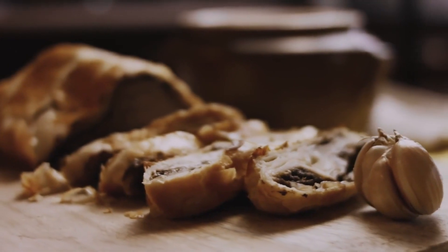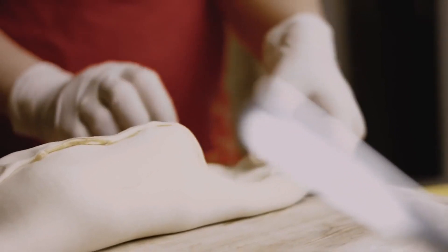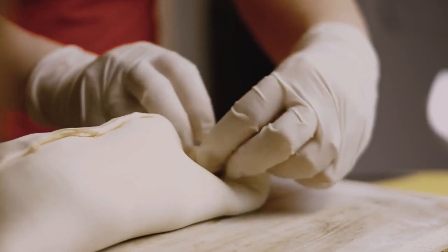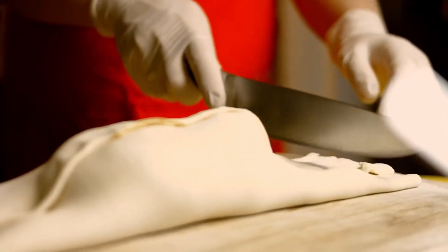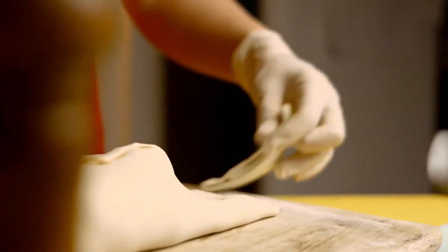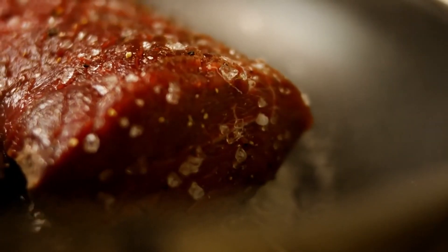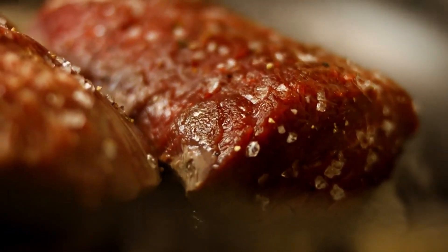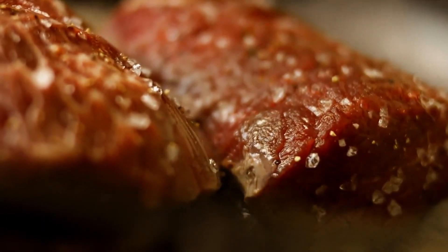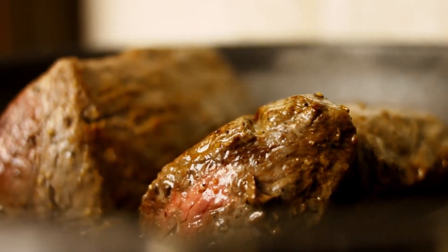Picture this: after a triumphant victory, the Duke needed a dish as extraordinary as his successes. Enter the Beef Wellington — a dish created in his honor, a culinary masterpiece wrapped in a golden puff pastry. The legend suggests it was to keep the beef warm and delicious, ensuring that every bite was as glorious as the Duke's triumphs. Imagine the Duke sitting at a grand banquet, surrounded by the rich aroma of perfectly cooked beef, mushrooms, and that buttery pastry. It's like the Oscars of the culinary world, and Beef Wellington is the shining star on the red carpet.